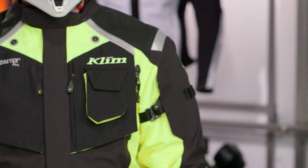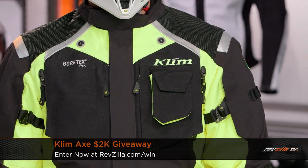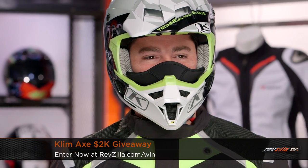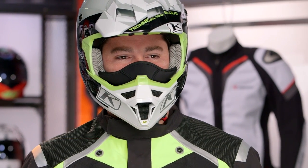HiViz Brian to my left is representing the $2K giveaway for the month of September at RevZilla.com/win. We're featuring Klim this month, so we have Badlands pants, a new F4 helmet, as well as the Klim Element glove. But remember, it's $2,000 to street, dual sport, or adventure-oriented gear from Klim — whatever you decide to pick. Visit RevZilla.com/win to enter.